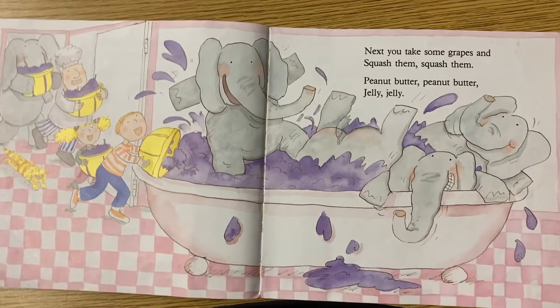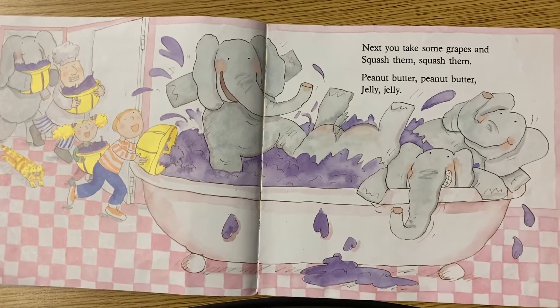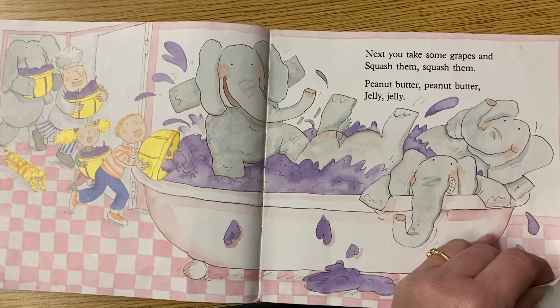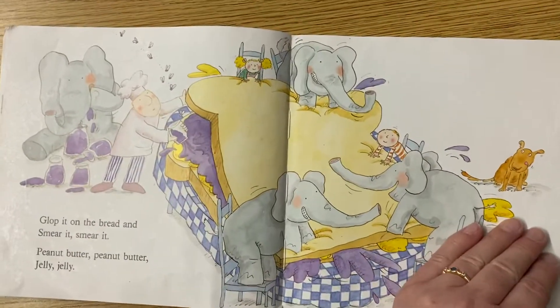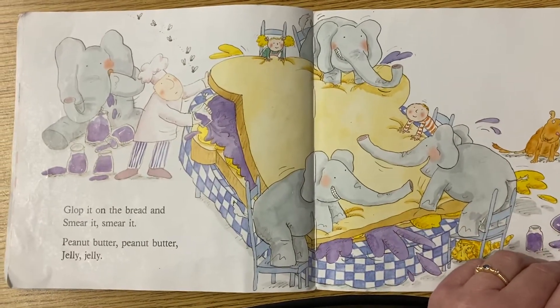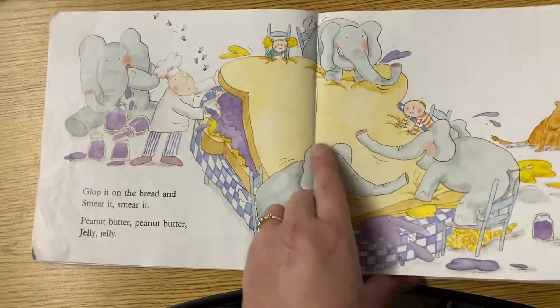Next, you take some grapes and squash them, squash them. Peanut butter, peanut butter, jelly, jelly. Oh, my goodness. Where are they squashing these grapes? In the bathtub. Oh, my goodness! Glop it on the bread and smear it, smear it. Peanut butter, peanut butter, jelly, jelly. That is a huge sandwich. Look at how big that thing is.